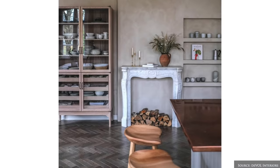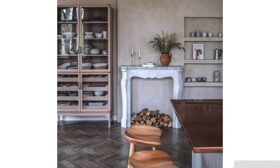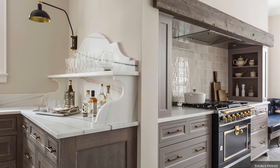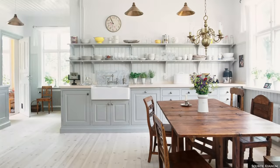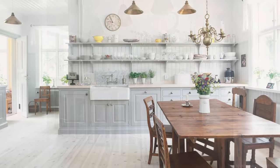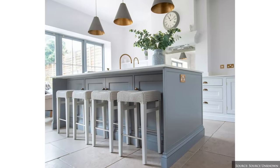Limewash masonry paint can be used to replicate the soft weathered patina of traditional French limewash. Pastel and duck egg blues, muted reds, soft greens, lavender and sage are subtle and used to tell a story through the accessories, rugs, table linen and artwork.